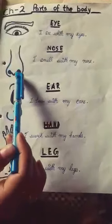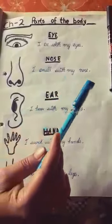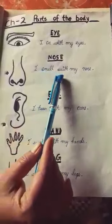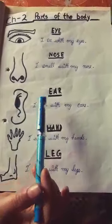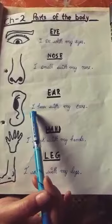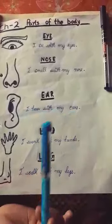Next — nose. What do you do with our nose? Yes, I smell with my nose. Now, next — ear. What do you do with our ear? Yes, I hear with my ears.